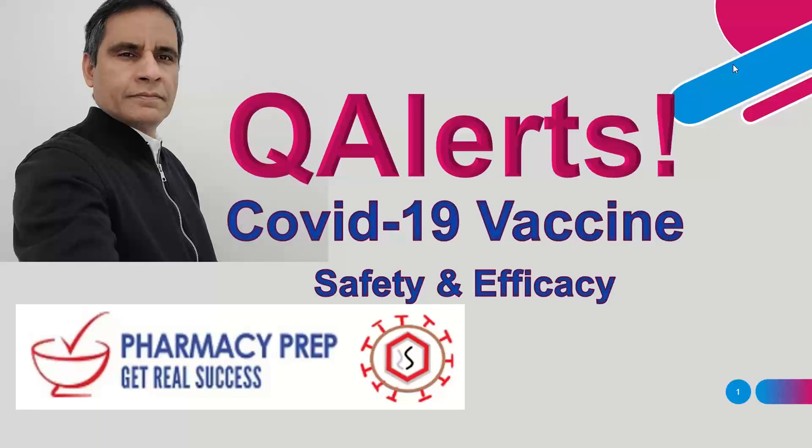Welcome to Pharmacy Prep. My name is Ms. Babi Abani. I'm an instructor and director here at Pharmacy Prep. Today I'd like to present you about the COVID-19 vaccine safety and efficacy high yield points.